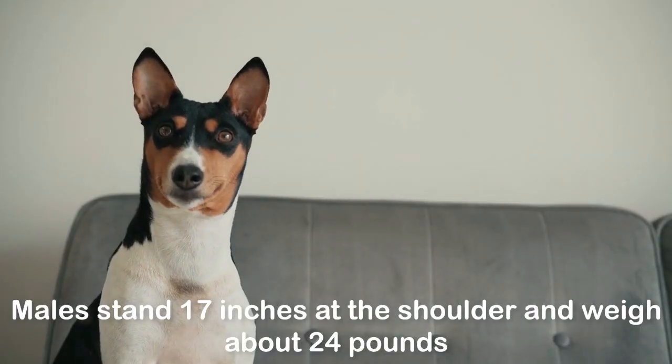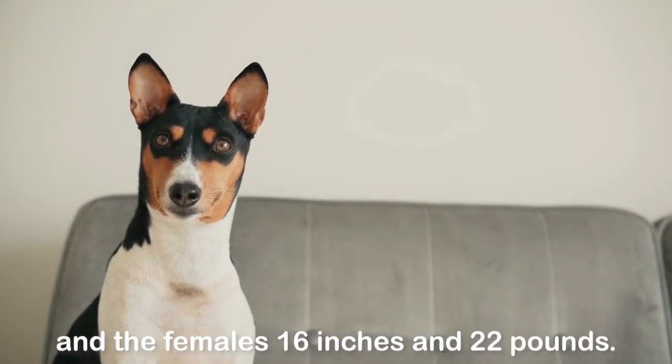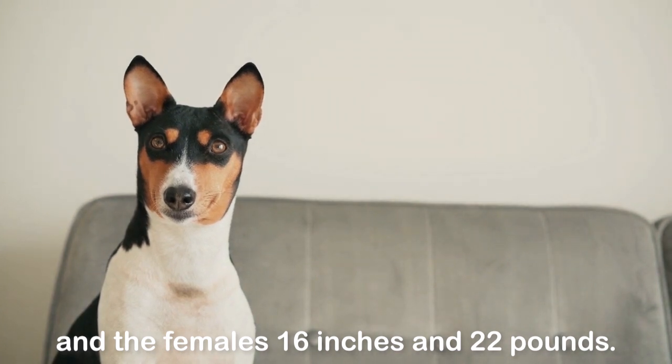Males stand 17 inches at the shoulder and weigh about 24 pounds, and females 16 inches and 22 pounds.